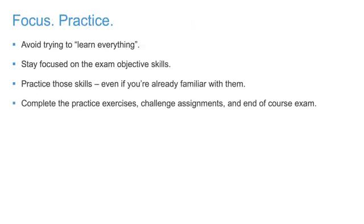Step 2: Focus and Practice. When preparing for any exam, the tendency is to try to learn everything, and you can easily find yourself overwhelmed. When preparing for the Autodesk Certified Professional exam, study only the topics mentioned in the exam objectives. Don't distract yourself by trying to learn everything. Get some practice — this course can help, as the course instruction aligns specifically to the exam objectives. Whether you are refreshing your knowledge or learning skills for the first time, this course will help you successfully prepare for the exam. Don't take any shortcuts; complete the practice exercises and the challenge assignments, and then take the end-of-course exam once and then a second time.